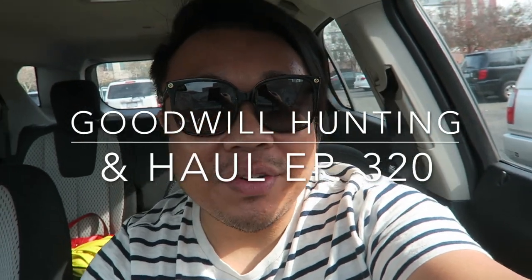Greetings and salutations, YouTube. It's Hayden here. How's everyone doing today? Hope you guys are all doing fantastic. Welcome to another edition of Goodwill Hunting, where we go to various Goodwills and see what treasures we can find.